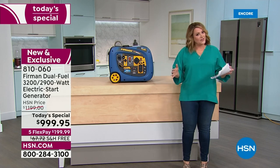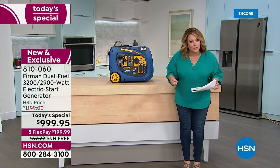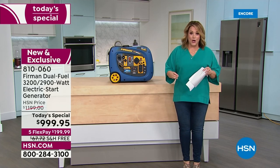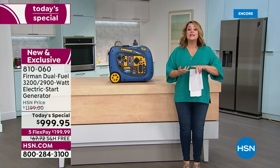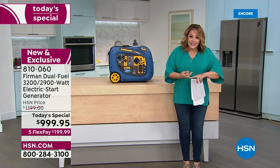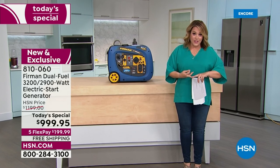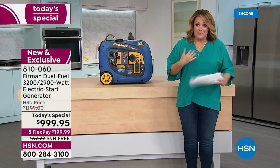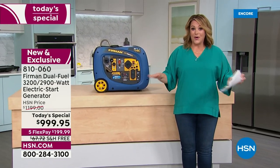You must never, ever run this generator inside your home — not in the basement, not in the garage. It always has to be outdoors, well ventilated, and at least 20 feet away from your home and loved ones. Please promise me you've got that, especially if you're new to generators like me.